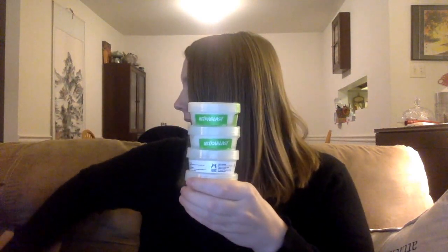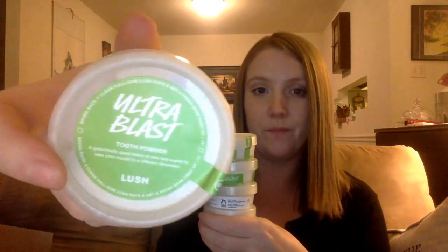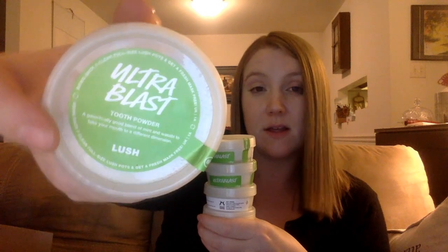Call it crazy, call it efficient, call it whatever you want — I got a few tubs of the Ultra Blast tooth powder. The Ultra Blast tooth powder is being discontinued, so I decided to stock up before it was no longer available. I haven't really tried enough of the toothy tabs, but I like this powder because I don't have to crunch it in my mouth like you do for the toothy tabs. This works for me.